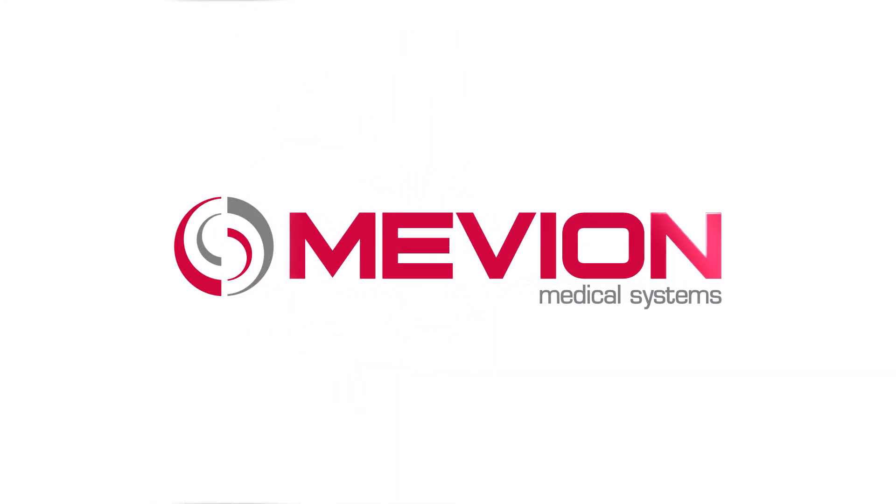Mevion Medical Systems. Transformative proton therapy. Superior performance. Proven results.